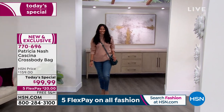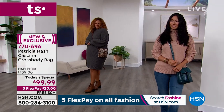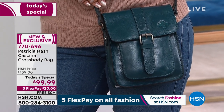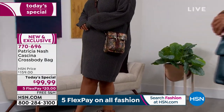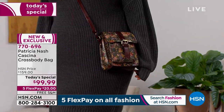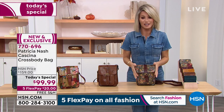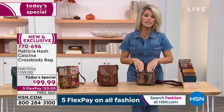Patricia doesn't do her handbags for under a hundred dollars. It's important to stress this is not because Patricia cut on anything. Don't think this bag can't be all leather or that the inside quality isn't what you'd expect from her bags — it is. Nothing has been skimped on. We took sixty dollars off, and this is Patricia Nash's last today's special where you're getting the biggest and best deal ever. She's got one more presentation and she doesn't do her handbags under a hundred dollars.